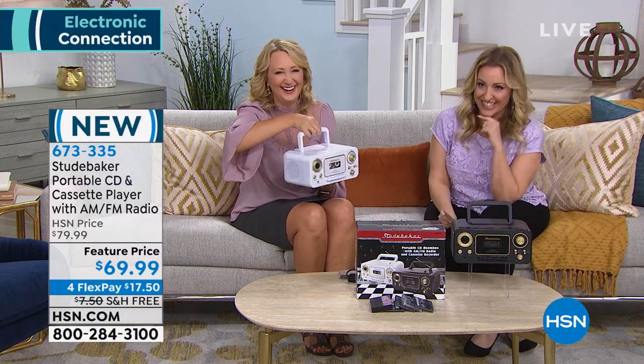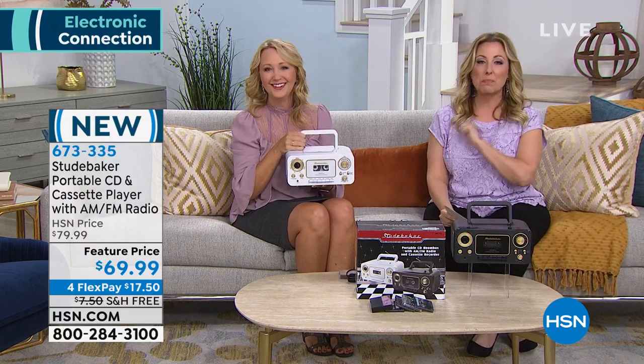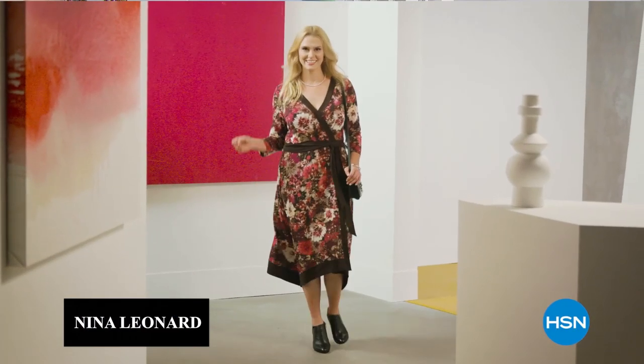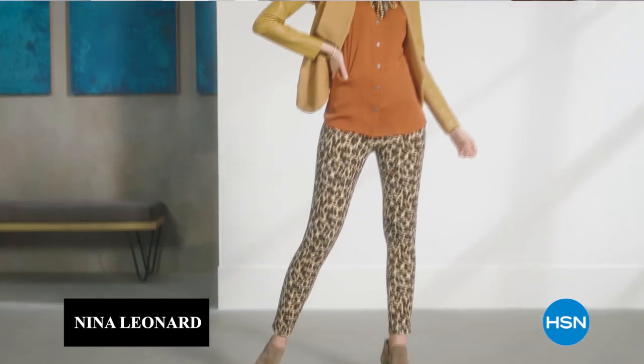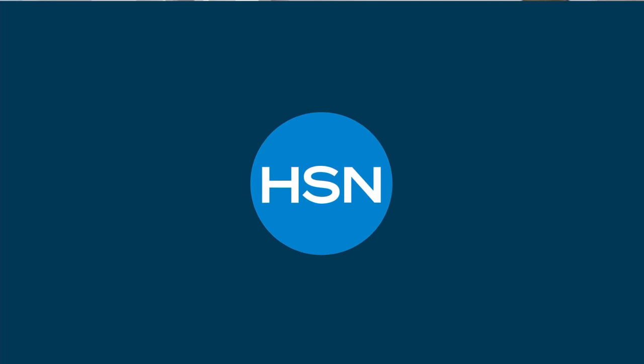We've got so much coming up here at HSN. Nina Leonard is back at HSN tomorrow, bringing us beautiful new fall collections in jewel tones, including some of your favorite silhouettes from last fall in new colors and vibrant prints — look at those leopard pants. Coming up next, we have an amazing value on an iPad — the lowest price we've ever presented an iPad here at HSN. Stay tuned, we'll be right back.